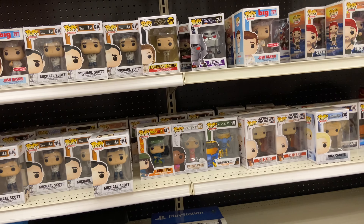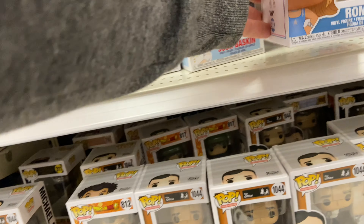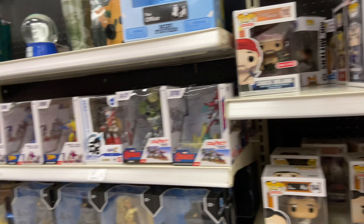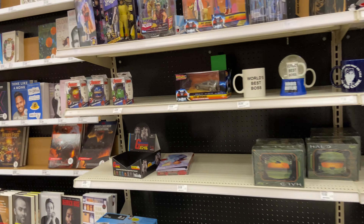I came over to the pop section to check it out and noticed they had Romey and Michelle pops. It always blows my mind to see new licenses, but other than that there really wasn't anything that stuck out to me. It's always cool to check out the section though.